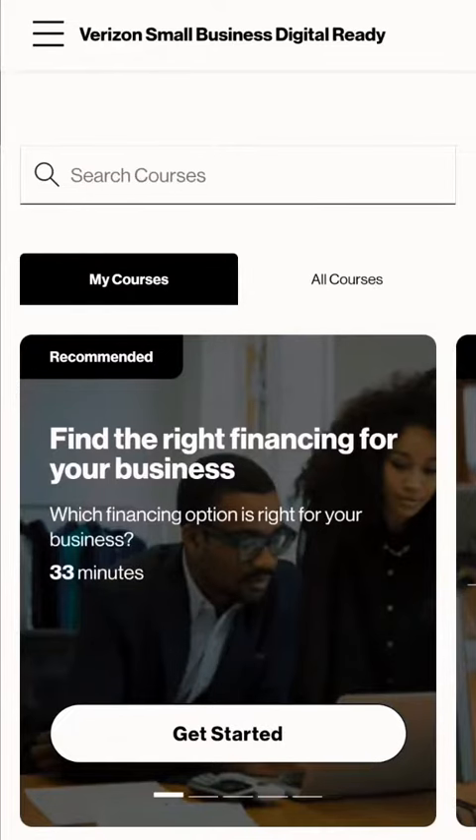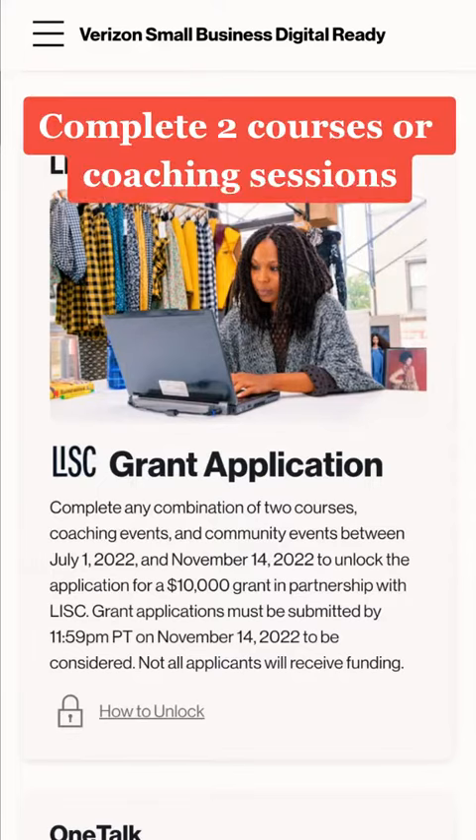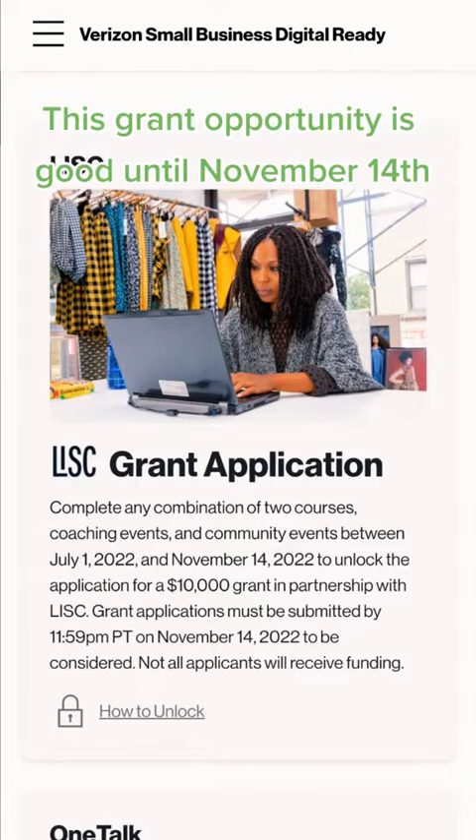To know that you're on the right site, when you log in, this is what it should look like. If you do not already have an account, make sure that you create one. After that, you're going to have to complete either two courses or two coaching events, or either or. This grant is going to be good until November 14, 2022.